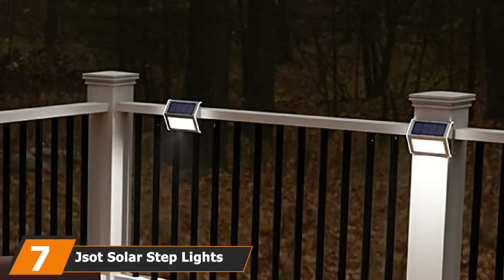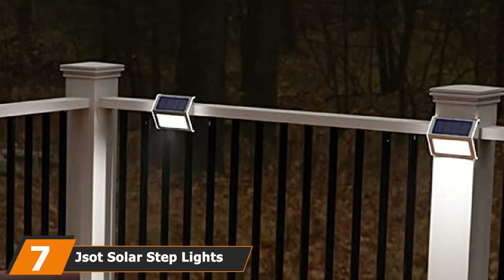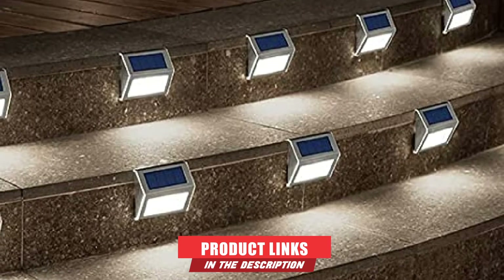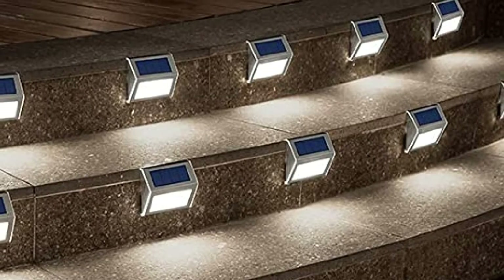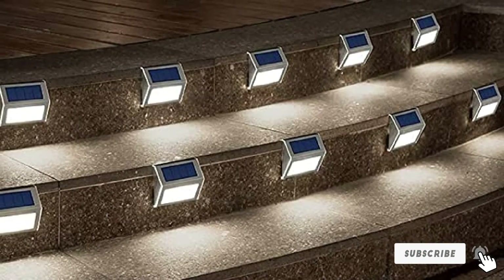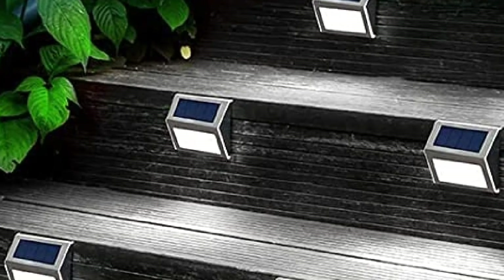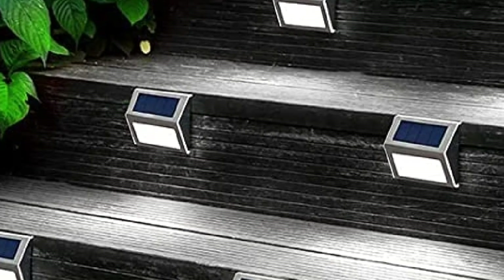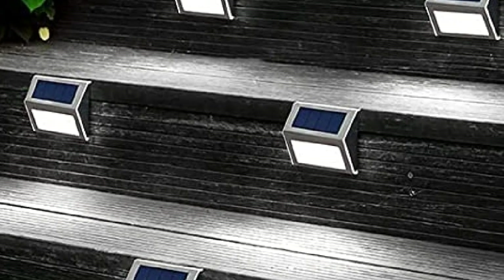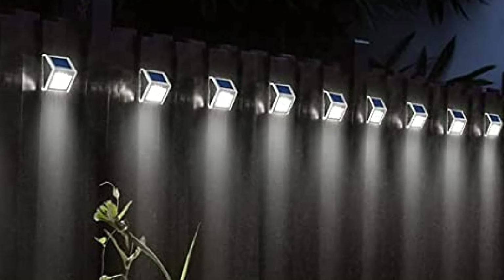Moving on to number 7, we have J-SOT Solar Step Lights. Fitting in the size of your palm, the J-SOT solar lights are not as small as they seem, as their lumen output is as high as 30. The auto on and off function makes them easier to deal with. After being fully charged, the lights stay on for at least 9 hours, though changes in weather can affect their efficiency. Despite snow, rain, or sun, you will not notice decreased efficiency. Installation involves using just two screws or double-sided adhesives, making it easy.